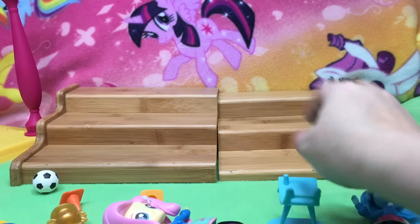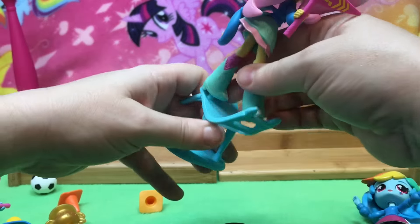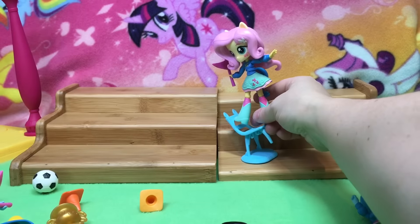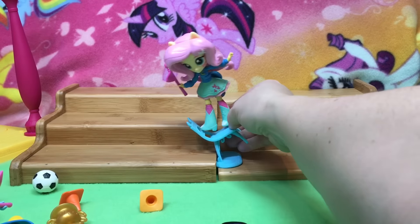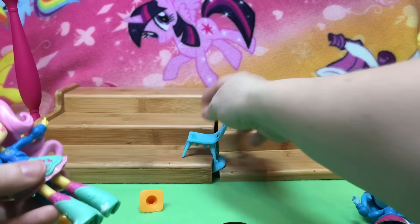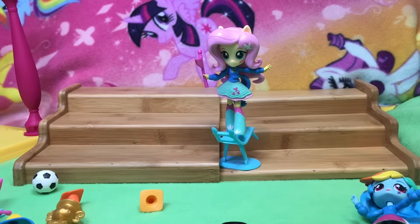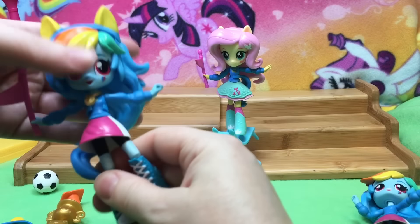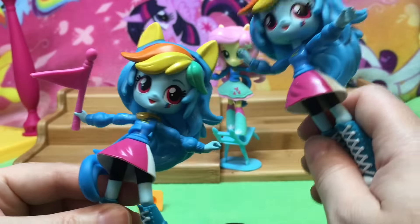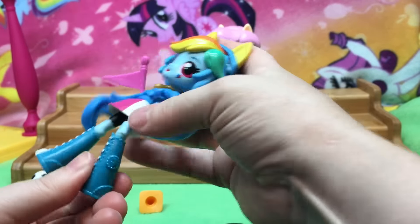What about we put Fluttershy on the chair? Fluttershy does great. She is really well balanced even though she has a lot of hair. She is really balanced to stand on that. The chair wants to fall before her — she stands a lot better. She stands a lot easier than Rainbow Dash. The Scrapper is not as heavy, almost — it feels like almost an ounce difference. I wonder what the difference in weight is.